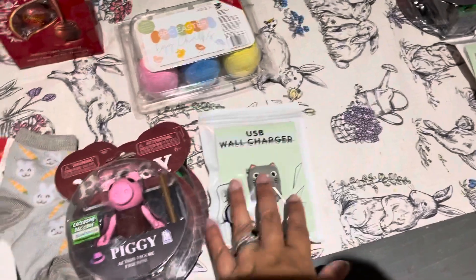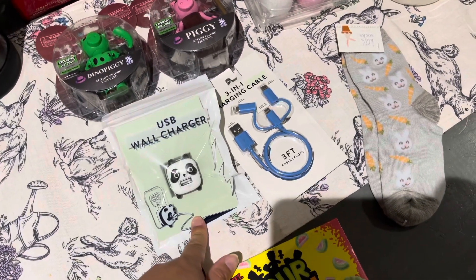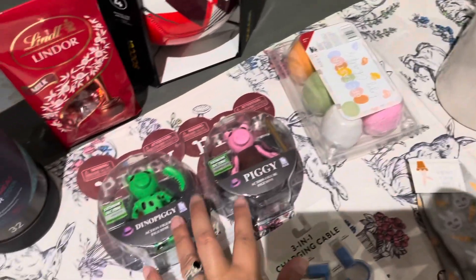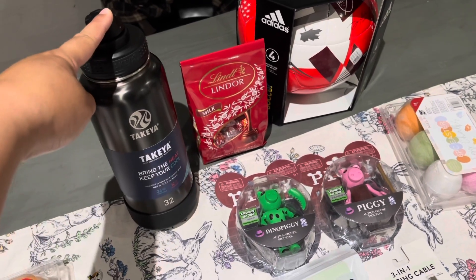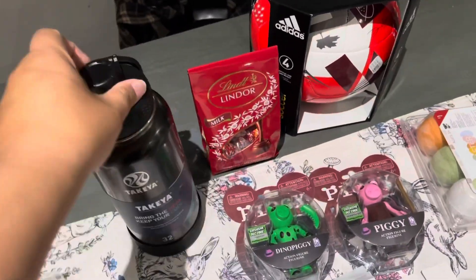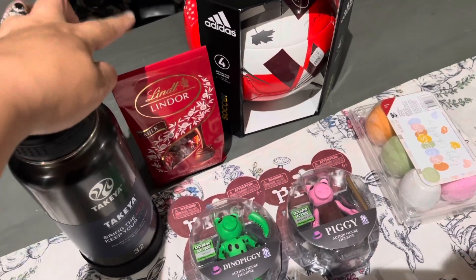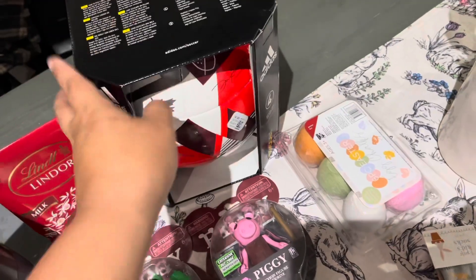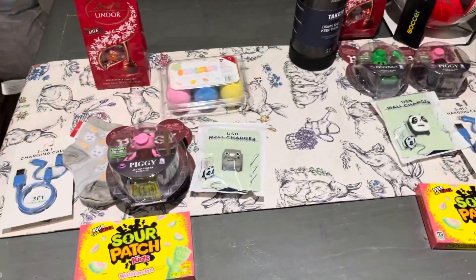Jacob's basket also has the sour patch, the wall charger, the charger, socks, chalk, and the two Piggies. He's in soccer right now so he really needed a good water bottle because the one he had was really ugly, so he got a nice black water bottle. He also got the same chocolates and a soccer ball. All of this was from Target.